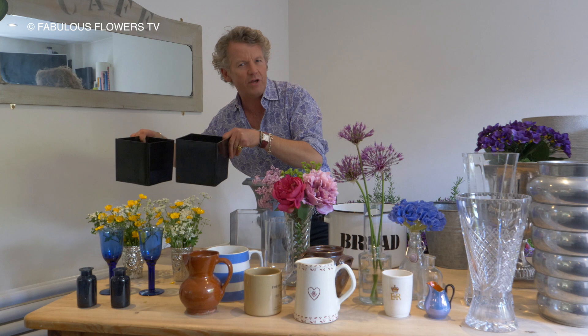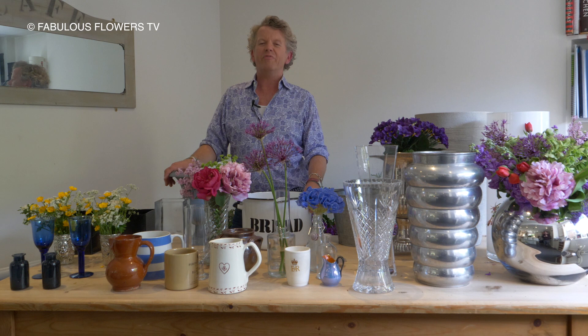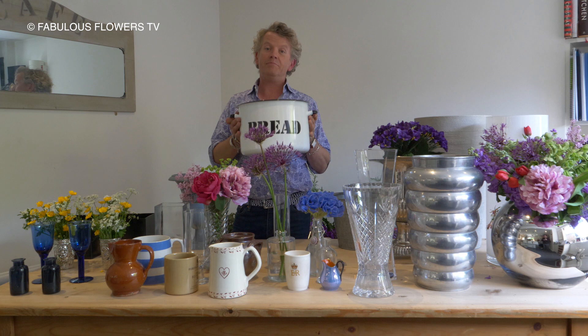So number four, pairs — you need pairs. Then last but by no means least is the reclamation yard junk shop find. So I love pottering around, having an old look — something like an old bread bin. I mean, that's just gorgeous. Fill that with cow parsley, or maybe a lovely old zinc bucket. Zinc buckets, they've got that lovely charming vintage look.